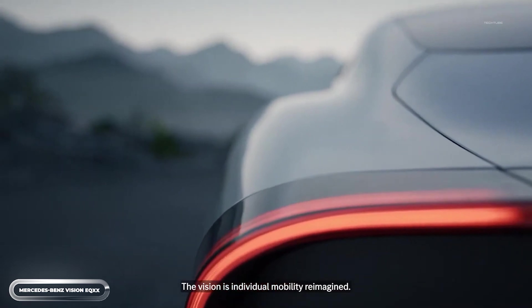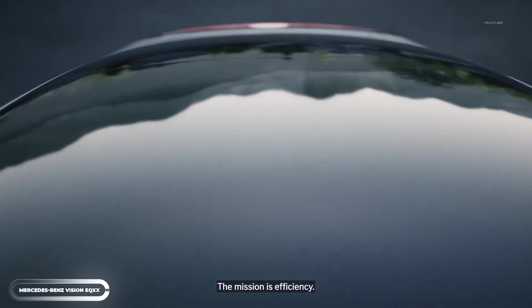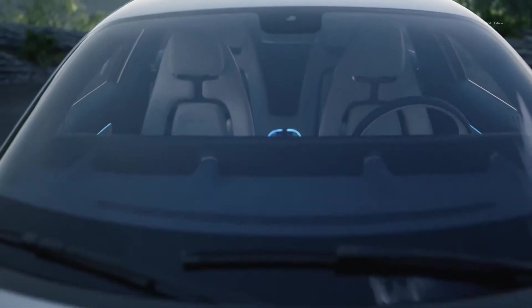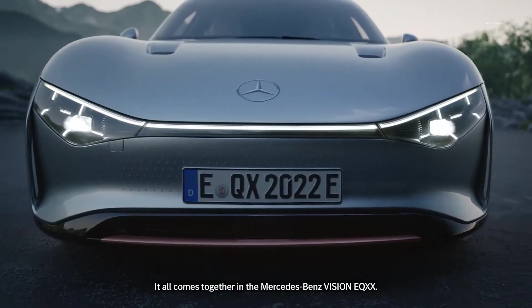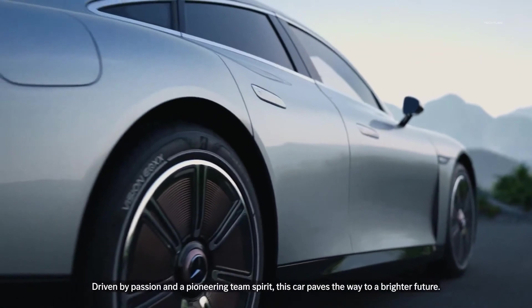Get ready to feast your eyes on the Mercedes-Benz Vision XX concept car. This car is an absolute stunner and a testament to the breakthroughs in aerodynamics, battery technology, and composite materials. With an impressive range of 620 miles on a single charge, this electric sedan is a marvel of engineering.